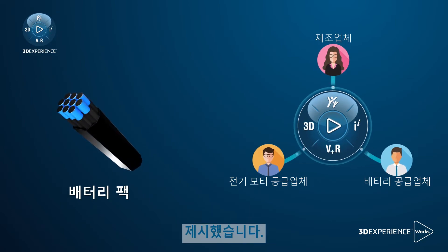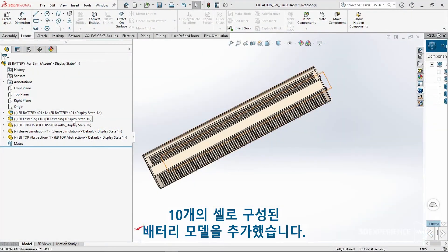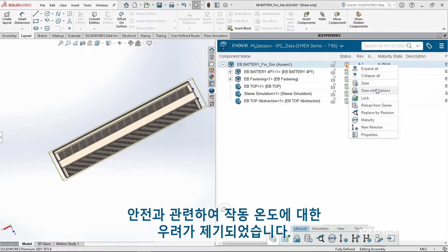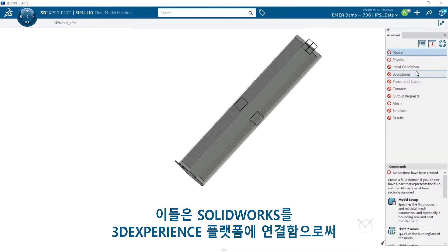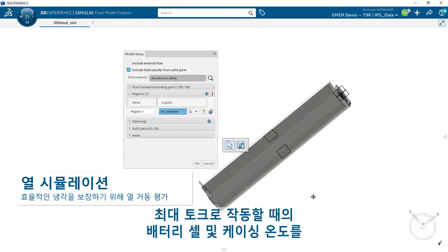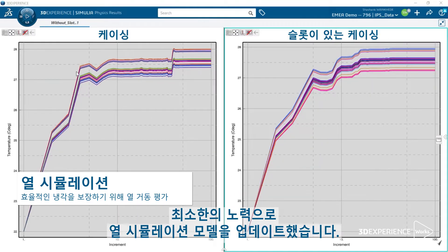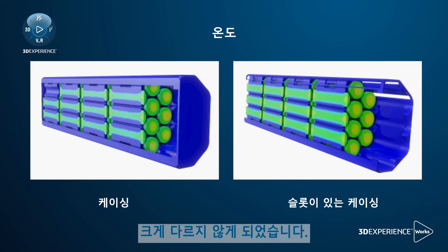Our battery supplier proposed an extended version of an existing battery pack. They redesigned the pack in SOLIDWORKS to include an additional battery module composed of 10 cells, leading to a 4-module pack with a theoretical increase in range of 33%. A concern regarding the operating temperature was raised to ensure safety. By connecting SOLIDWORKS to the 3DEXPERIENCE platform, they were able to leverage thermal simulation capabilities to assess the battery cell and casing temperatures at maximum torque operation. They then updated the casing design with open slots and concurrently updated the thermal simulation model with minimal effort. In the end, the maximum cell and casing temperatures between both designs were not very different.